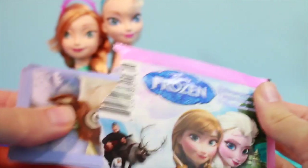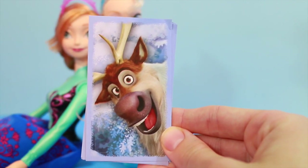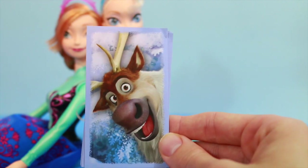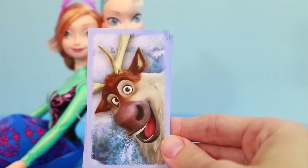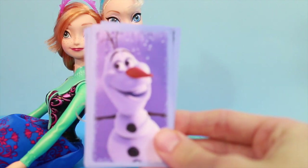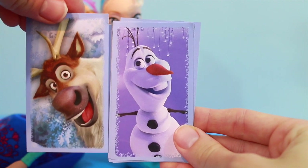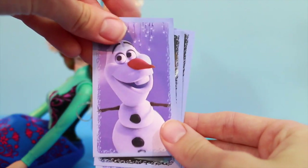Everybody's stuck in here — there we go. Whoa, that was a surprise! Look at that — it's Sven! He is so happy and cute in that picture. Olaf is so cool too. I got a big Sven sticker and a big Olaf sticker. I like these big stickers.